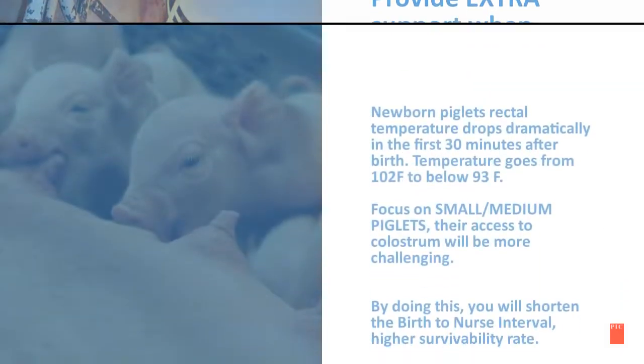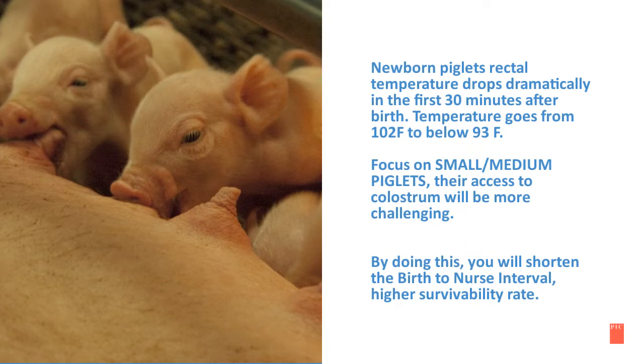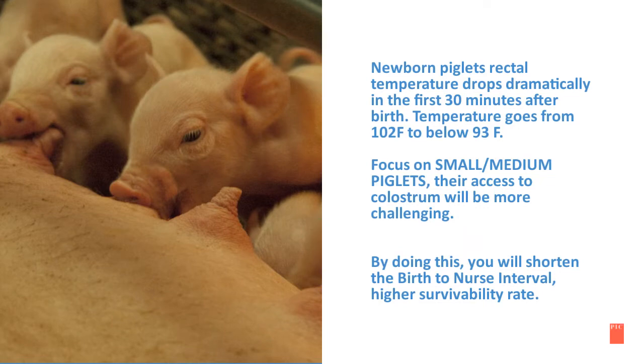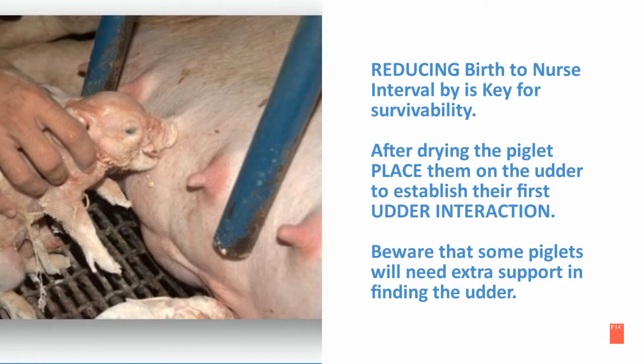You can do this by focusing on drying the at-risk piglets first thing in the morning. Newborn piglets' rectal temperature drops dramatically in the first 30 minutes after birth — their temperature goes from 102 to below 93 degrees Fahrenheit. Focus on the small and medium piglets, as their access to colostrum will be more challenging. By doing this, you will shorten the birth-to-nurse interval, which will result in a higher survivability rate.